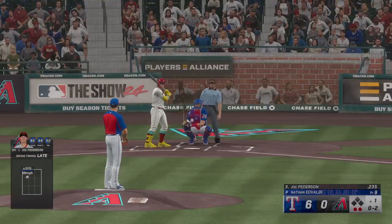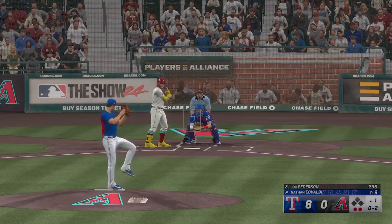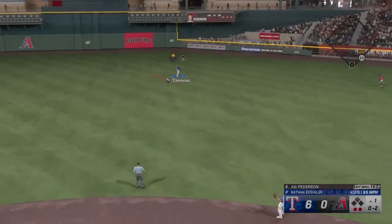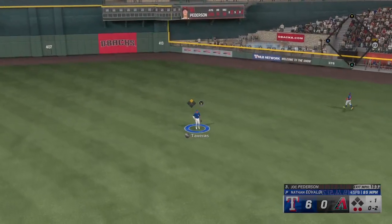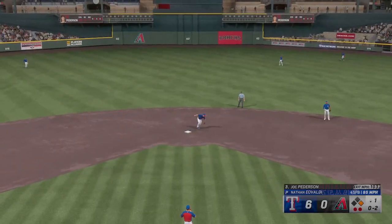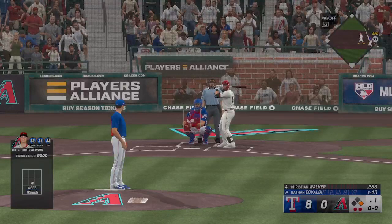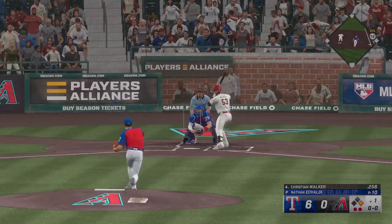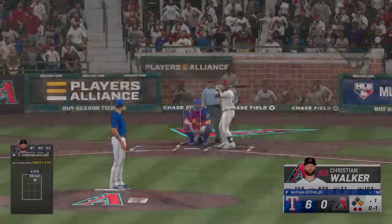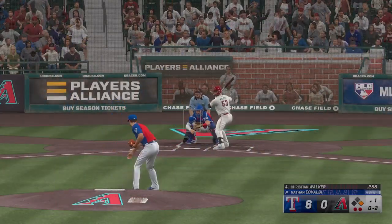Hard grounder into the outfield for a hit. He gets on base and keeps it going. Now it's Christian Walker, the first baseman. Fastball for a strike.